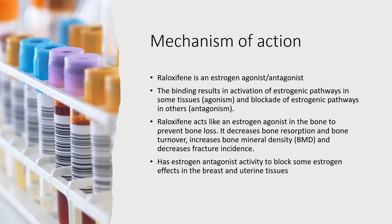How does Raloxifene work? Raloxifene is an estrogen agonist and antagonist. The binding of Raloxifene results in activation of estrogenic pathways in some tissues and blockage of estrogenic pathways in others. Raloxifene acts like an estrogen agonist in the bone to prevent bone loss. It decreases bone resorption and bone turnover, increases bone mineral density, and decreases fracture incidence.